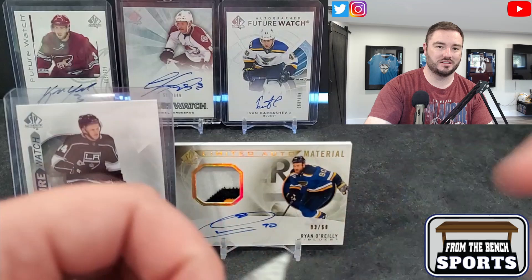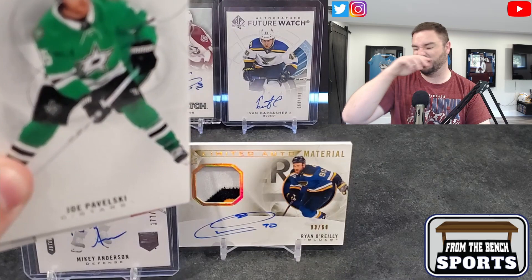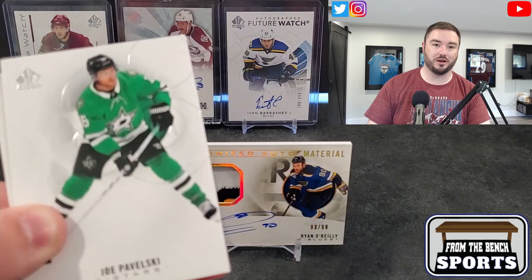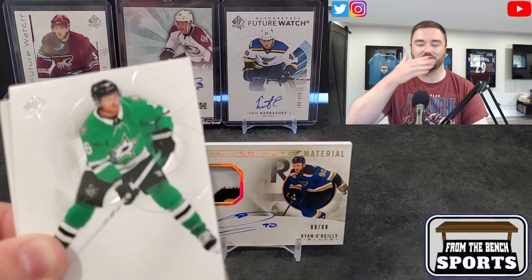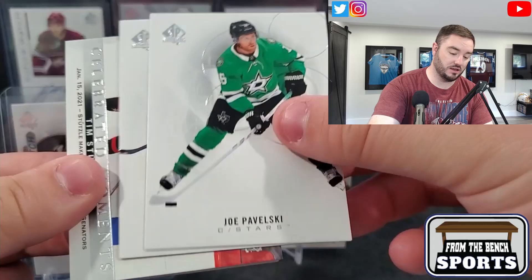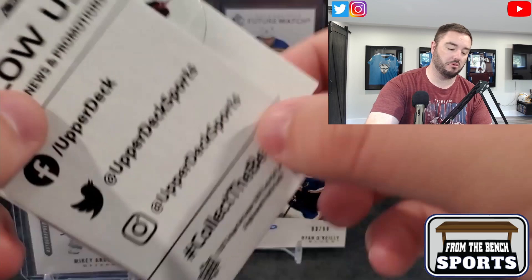Does Grubauer regret his decision more than anyone? He took a little more money to go to Seattle instead of sticking it out with Colorado. I've said for a long time — if I was Grubauer I would have taken a pay cut. You know you're going to be on a good team, good defensively, you're going to win. Or you go to Seattle for a rebuild situation. Joe Pavelski, Mitch Marner.